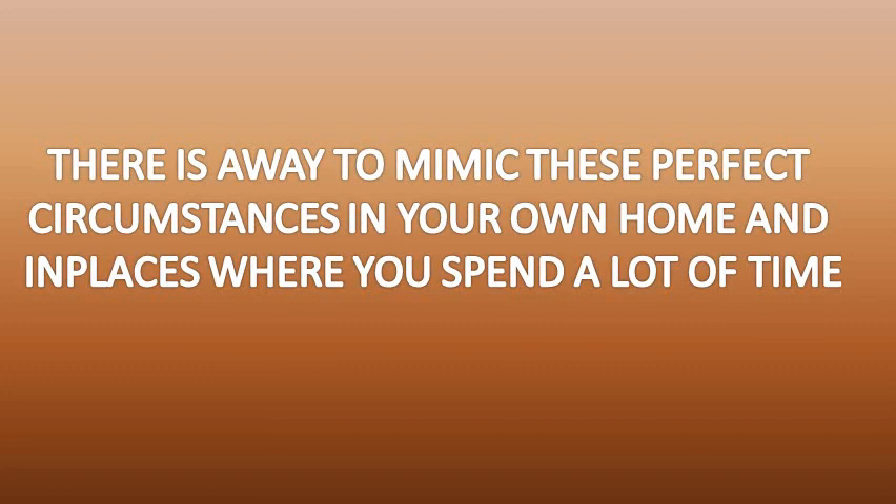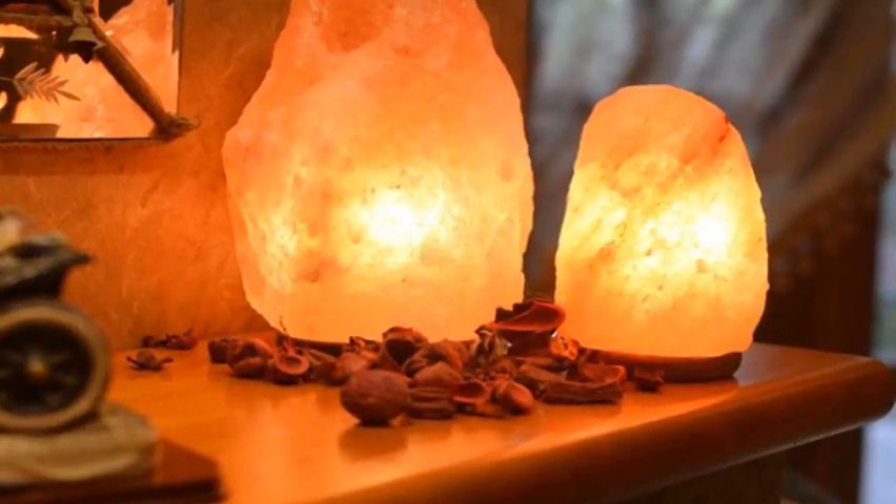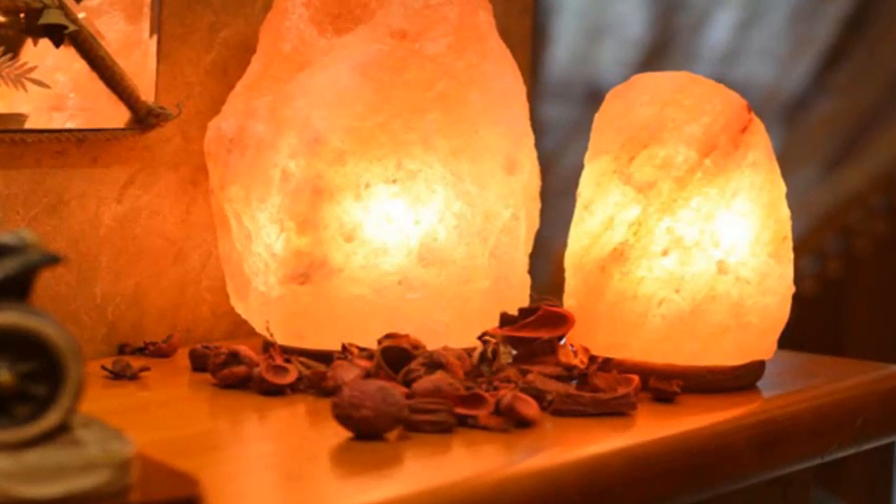Himalayan salt lamps have the ability to chemically and physically transform a room and have unique healing effects. Find out how Himalayan salt lamps work, where to use them, and what the health benefits are in this video.